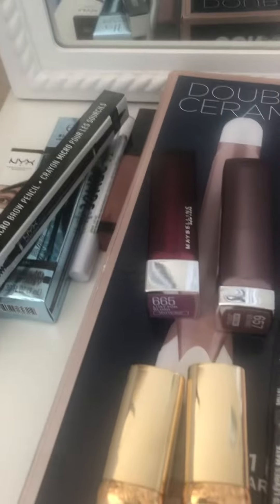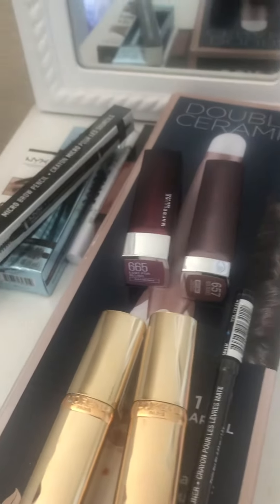Thank you so much for watching my part one Fred Meyer haul. There's part two and part three coming. Bye, thank you!